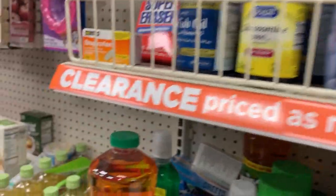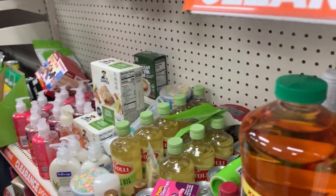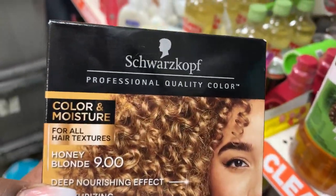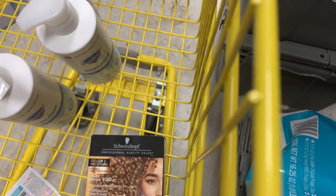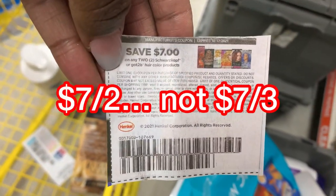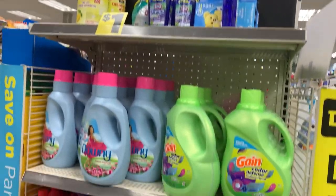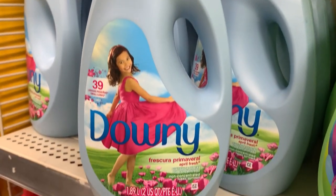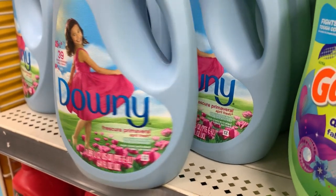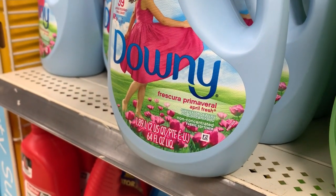I am over here in my clearance section and I've found a few items already. Starting off with some hair color — it's ringing up for three dollars. There's a UPC and we have a $7 off coupon from the 10/3 Save insert that'll give us a dollar in overage. Right here is a little end cap — if you use this Downy bottle, the non-concentrated, these are ringing up for about a dollar and thirty-something cents.